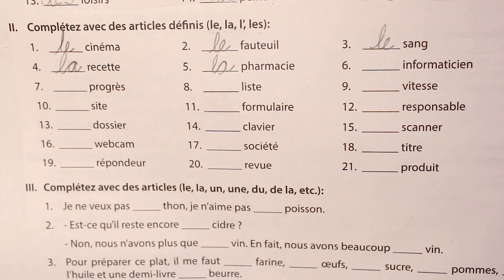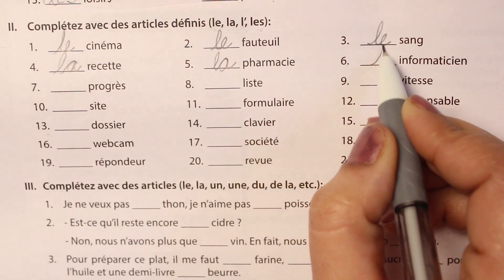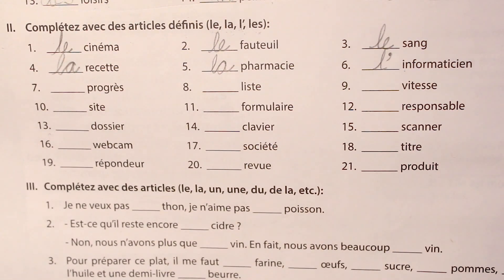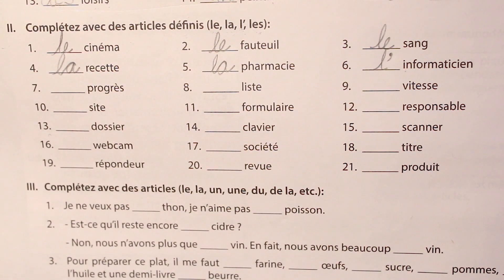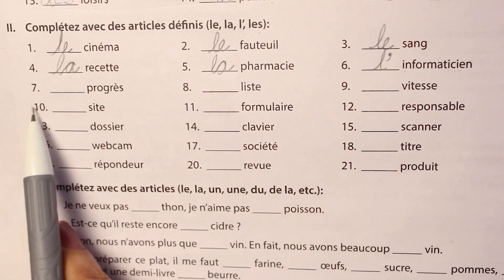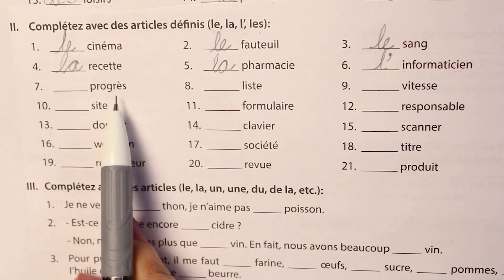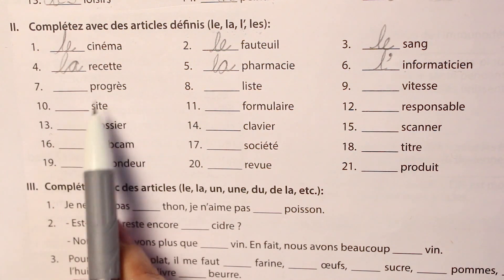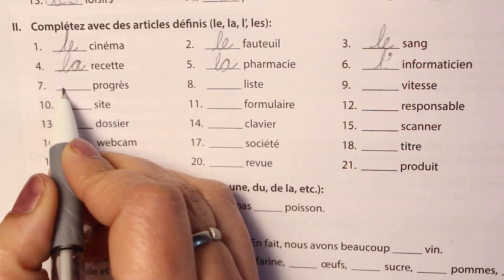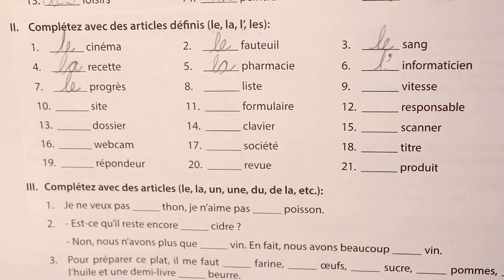The sixth one is informaticien, meaning computer scientist, and because the word is starting with a vowel, we will take the vowel case — we drop the vowel and put an apostrophe: l'informaticien. The seventh one is progrès, meaning progress, and it is masculine — although it has an S, it's a masculine word: le progrès.